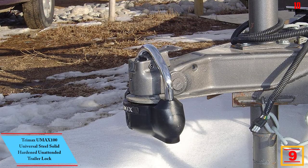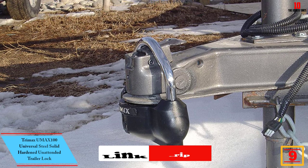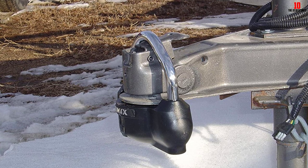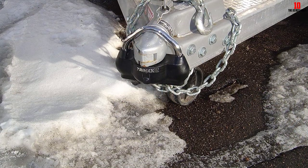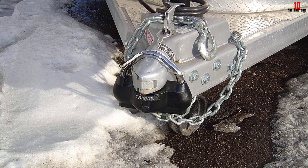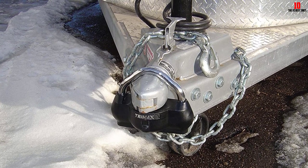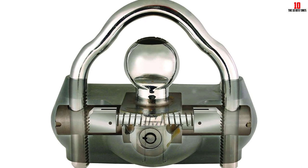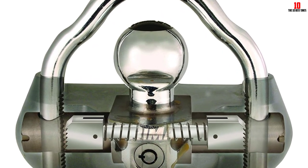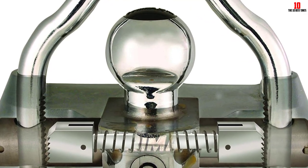Moving on at number 9, we have the Trimax UMAX 100 Universal Steel Solid Hardened Unattended Trailer Lock. This is an exceptional tool designed to provide maximum security for your trailer. Crafted from the highest quality material, this lock is not only rugged but designed to fit all coupler types ranging from 1-7/8, 2 inches, to 2-5/16, making it universally adaptable. One notable feature is its keyhole cover that slides up to seal out dirt and grime, preserving the lock's functionality over time. The ballistic-grade nylon housing absorbs hammer blows and protects against harsh weather conditions.